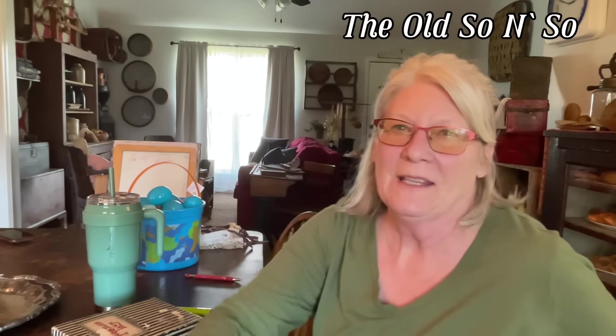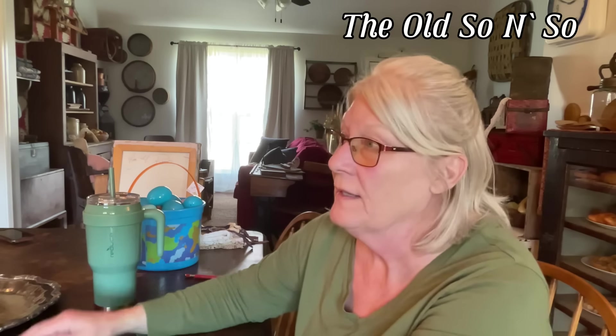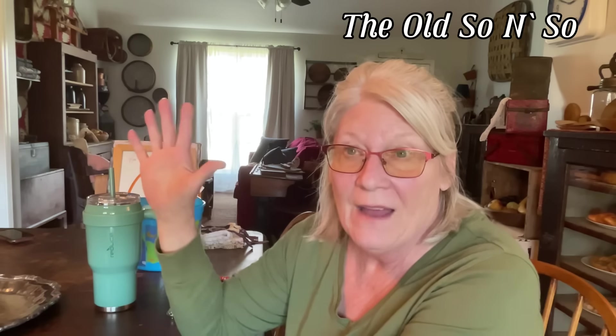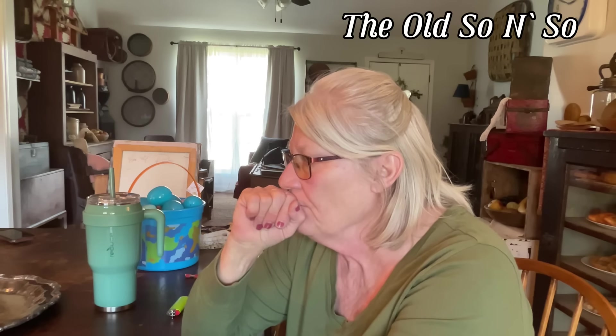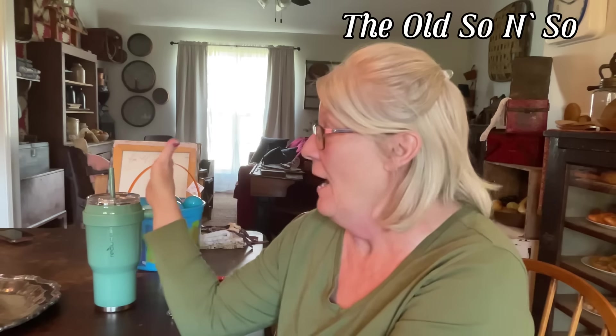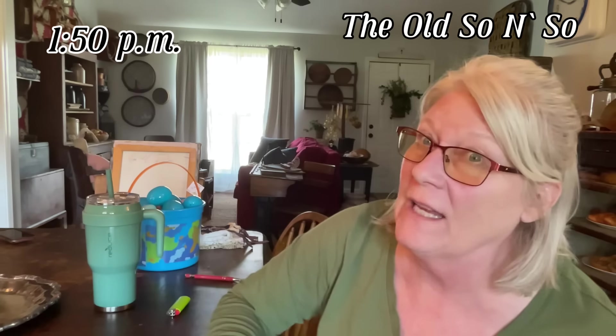Hi everyone and welcome back. I've been working in that garage. Today I worked five hours. I can definitely walk out of the garage down the steps without worrying about falling down.